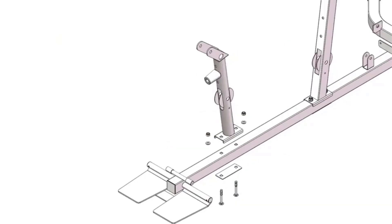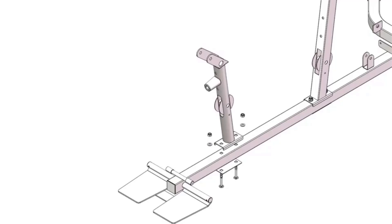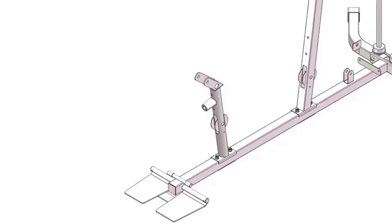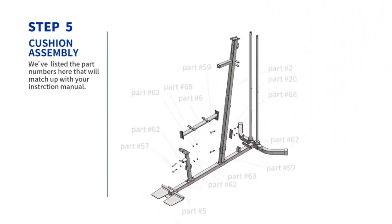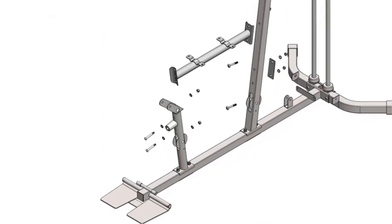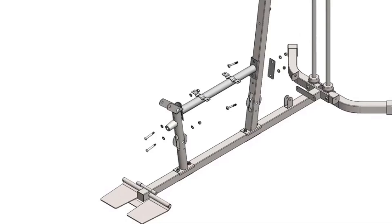The machine also features adjustable seat and back pads for user customization and comfort, accommodating a wide range of body sizes. With a focus on stability, balance, and user-friendly design, it stands as a reliable choice for those looking to enhance their fitness regimen at home or in a gym setting.